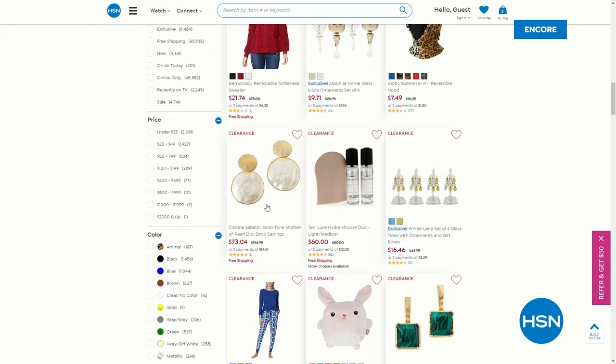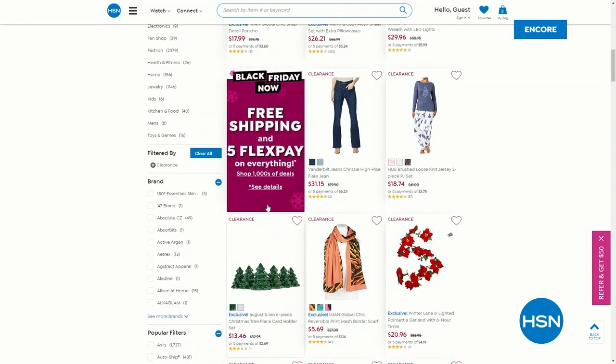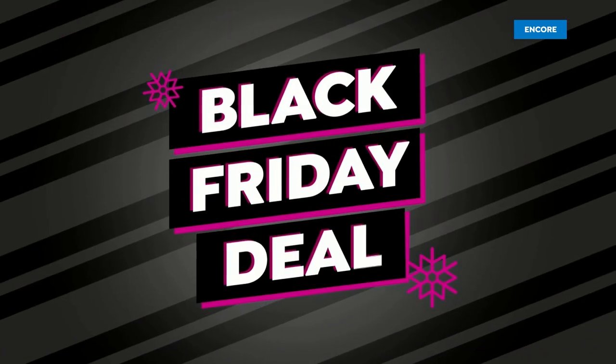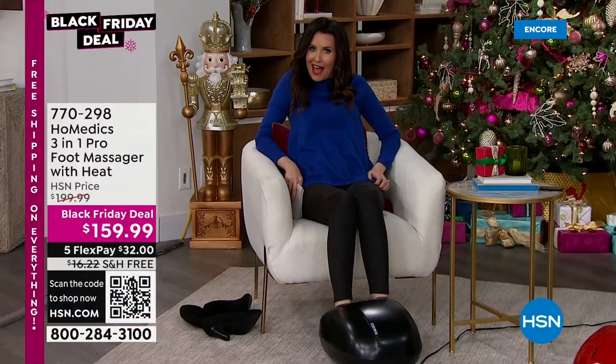Yesterday we offered clearance at 25% off but it was not free shipping and handling. Today, everything on HSN is free shipping and handling. I mean, it doesn't get any better than that — so shop from the comfort of your home.